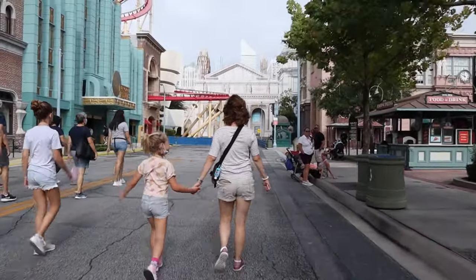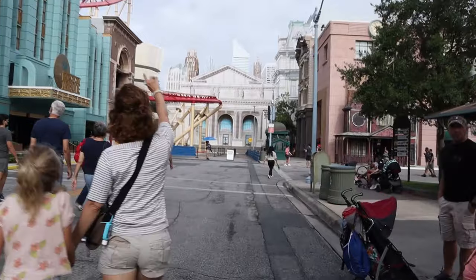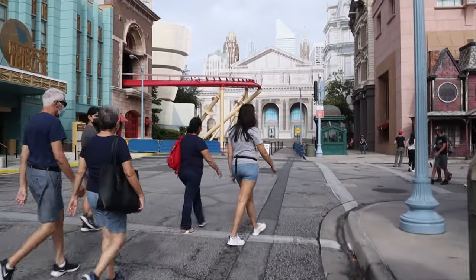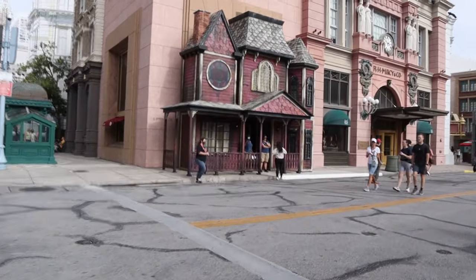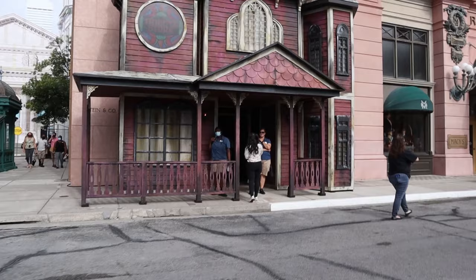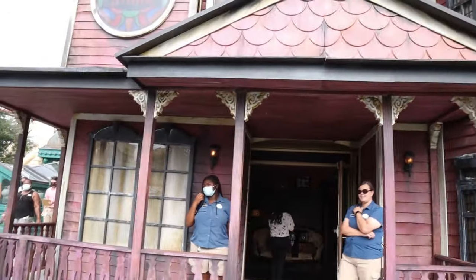We are heading over to the Tribute Store. It doesn't look like pass holders can line up yet, but we do have some waiting around. Team members can still go in the store — it's a special event. 1pm for pass holders and that's a special line for us. Can't believe the Tribute Store is officially open. We can't go inside right yet but we're going to see if we can get a little view of the first room. I just got informed that the pass holder preview is going to start at noon today and not one o'clock, so we will be in line later.